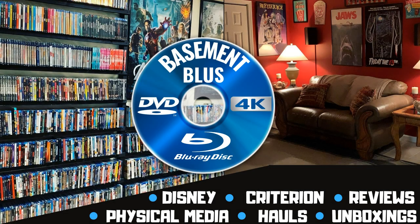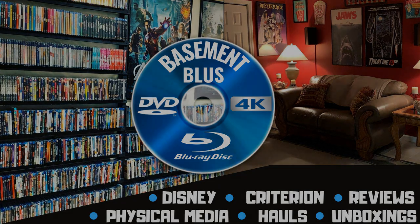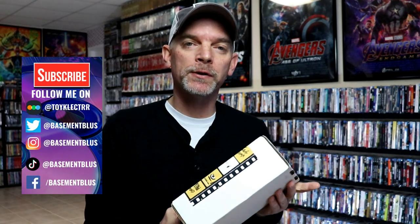Hey, Tony here. Today I'm doing an unboxing from Vinegar Syndrome, so stick around. I finally received my order — this is one I've been waiting for. I know a lot of people have already received their order, so I wanted to take time today to open this up. I can't remember exactly what all I got, but I do have three titles here.